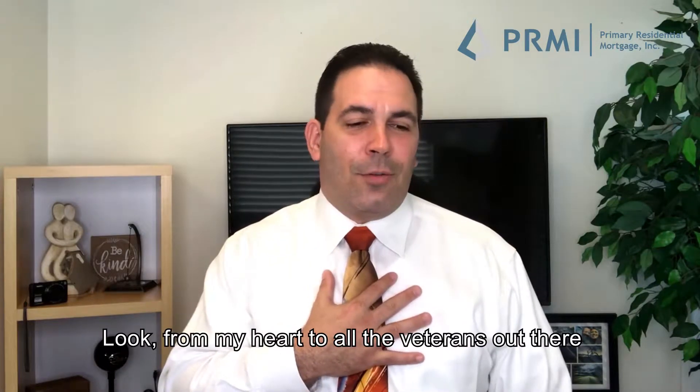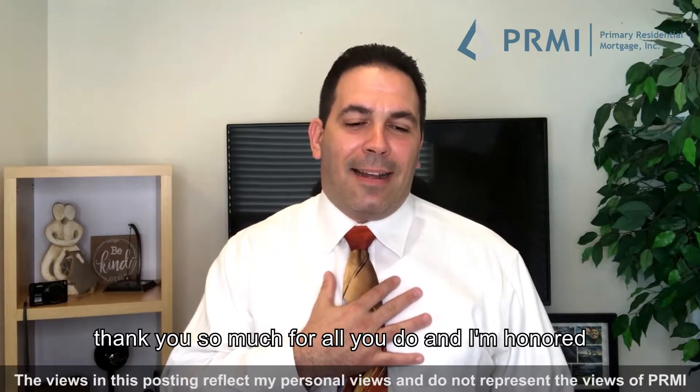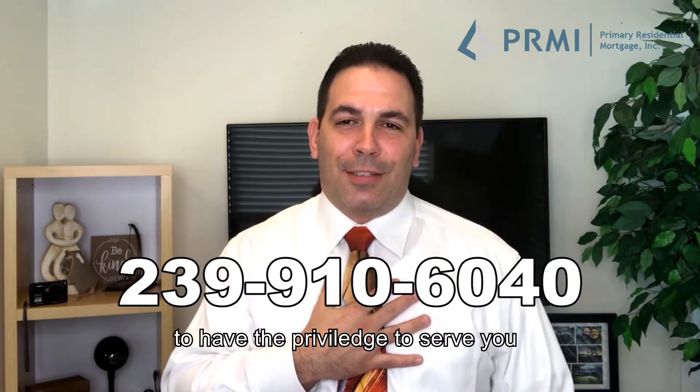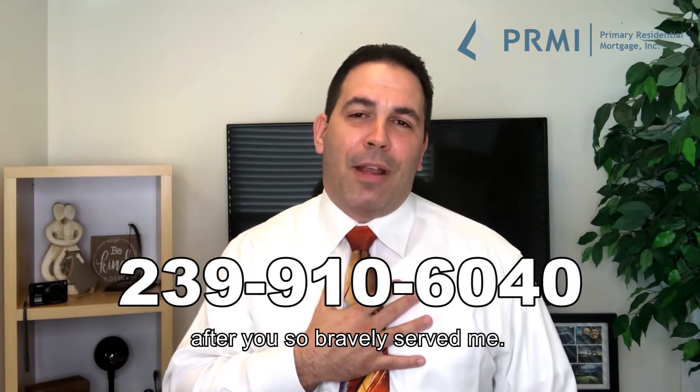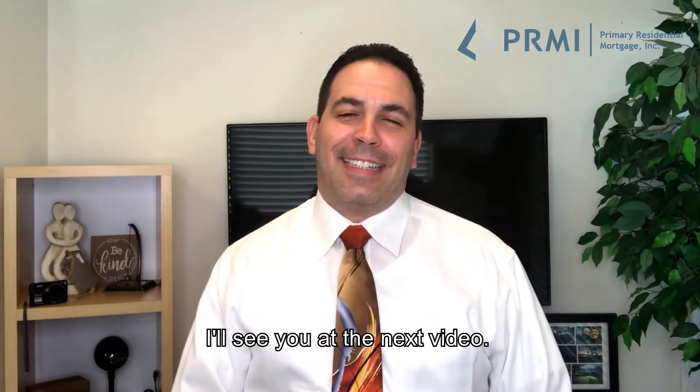From my heart to all the veterans out there, thank you so much for all you do, and I'm honored to have the privilege to serve you after you so bravely served me. Have a great day. Scott DiGregorio, your mortgage guy. I'll see you at the next video.